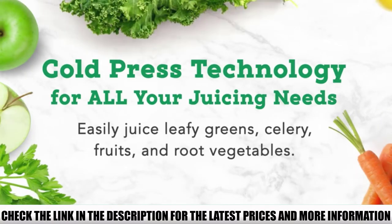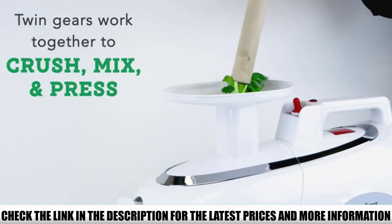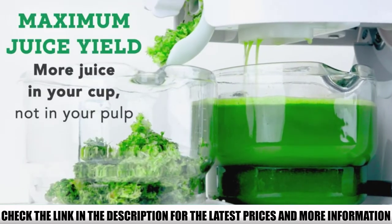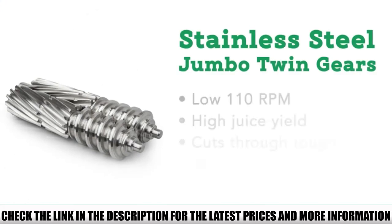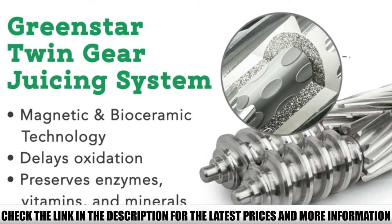It has the ability to extract juices efficiently from even leafy greens like kale, and it barely makes any noise while it's in full swing. The 150-watt motor of the unit is somewhat lesser than some other juicers, but it's more than enough for a masticator. With the 7-segment spiral auger's help, the motor is capable of performing superbly with a wide range of vegetables and fruits.